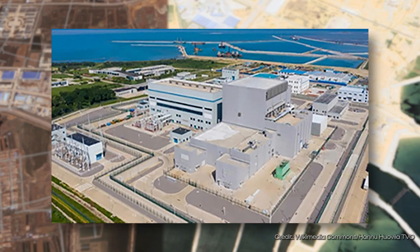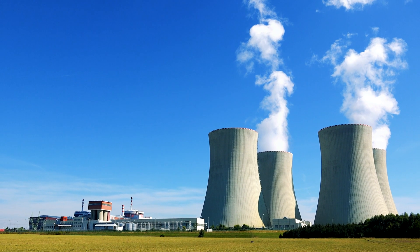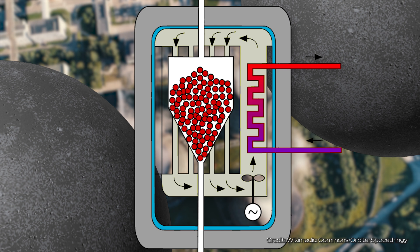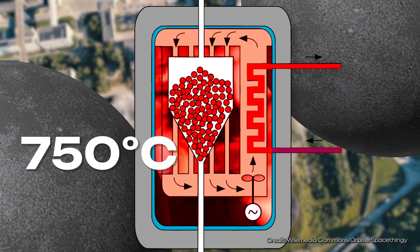The first commercial pebble bed reactor has been producing electricity in China. This is no longer a small test reactor, but a real nuclear power plant. In contrast to conventional nuclear power plants, the temperatures in this pebble bed reactor are twice as high at up to 750 degrees Celsius, and nevertheless, it is supposed to be safer.